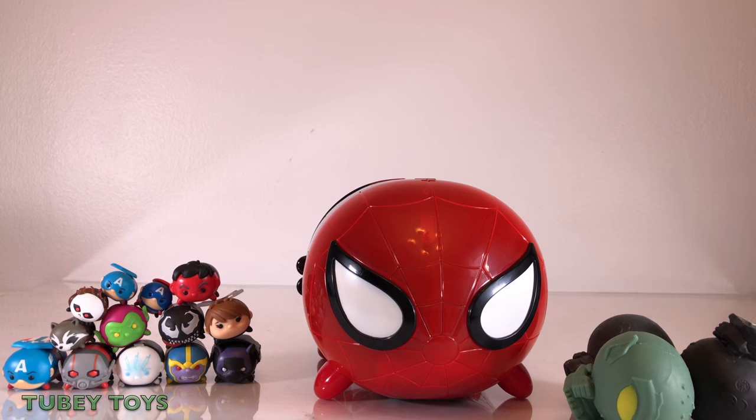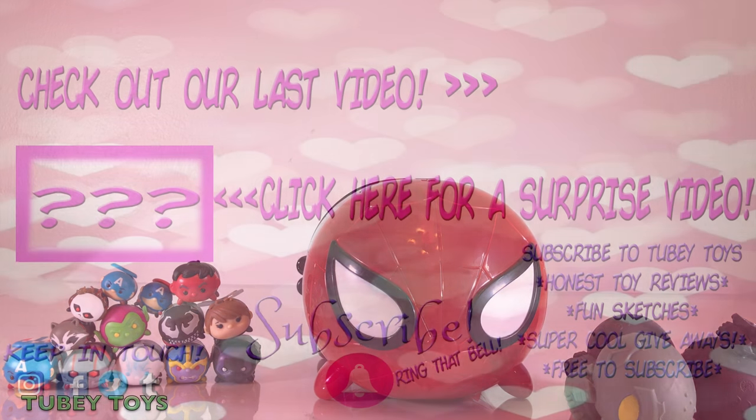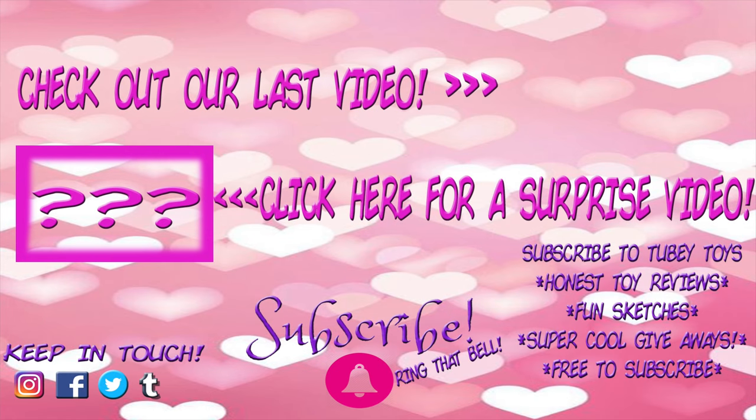Thank you so much for watching, and have a great day. Don't forget to subscribe — it's free. Thanks, guys. Bye!